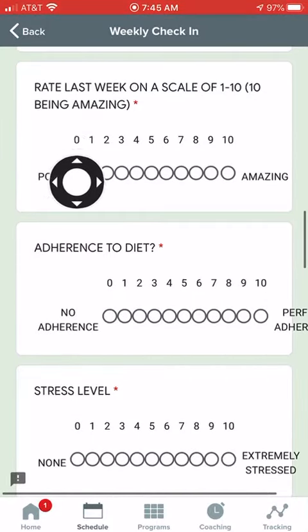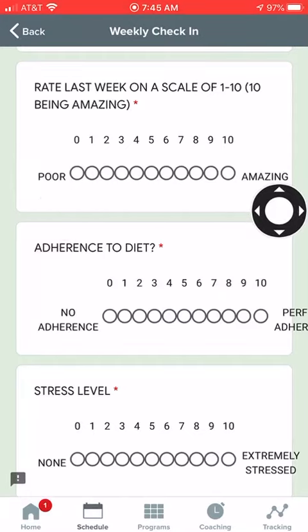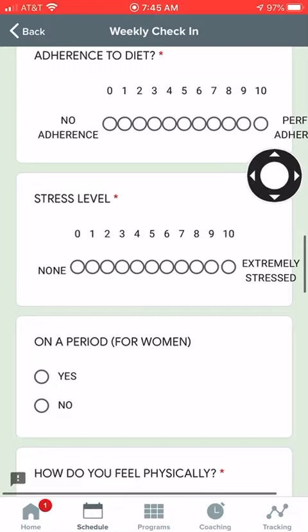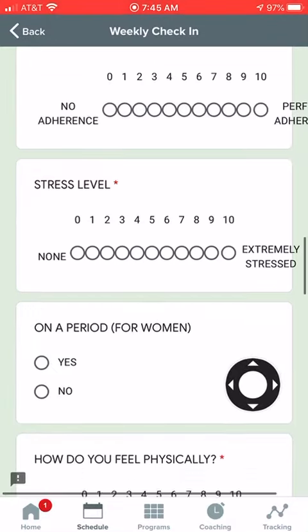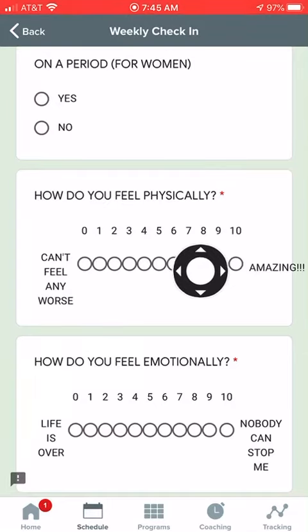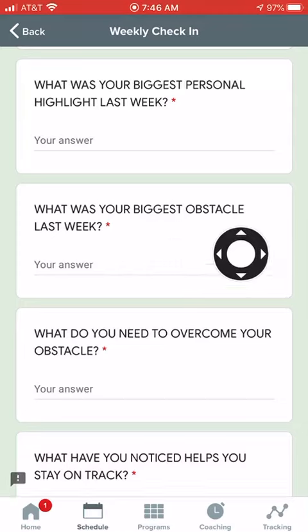Rate last week on a scale of one to ten — one being poor, ten being amazing. What was your adherence to the diet? What was your stress level? For women, are you on your period? How do you feel physically? How do you feel emotionally?